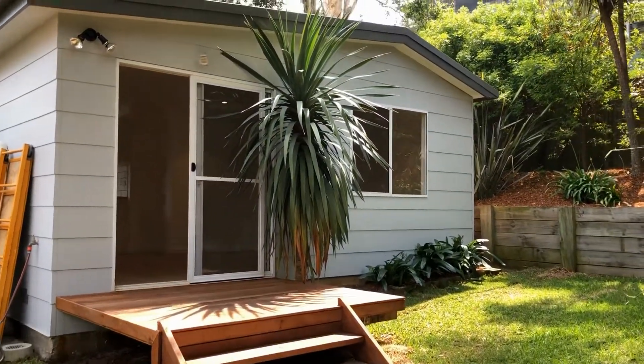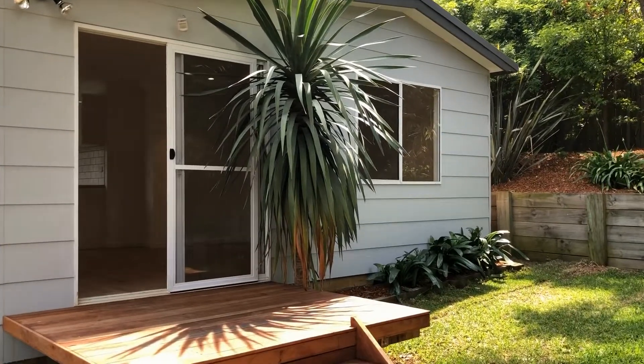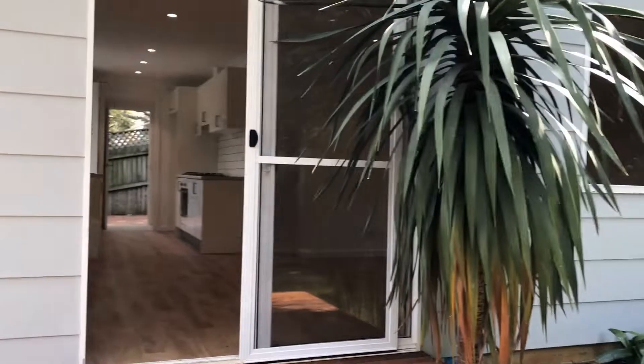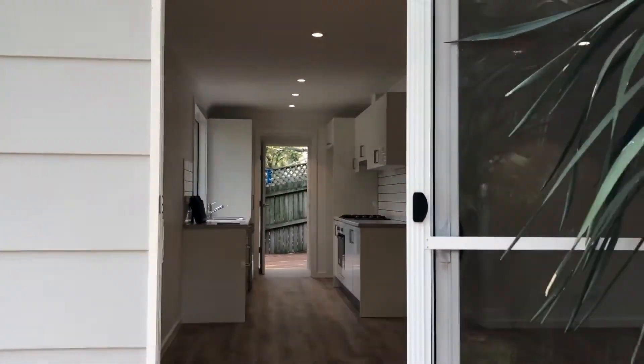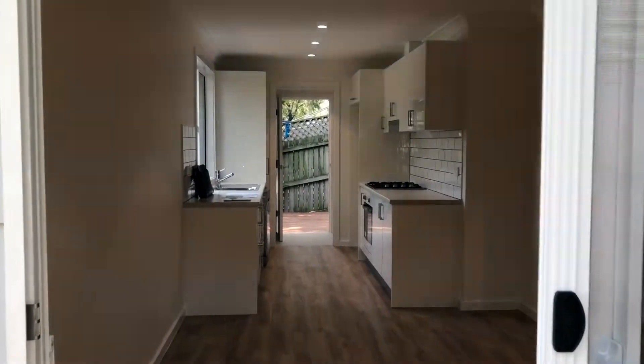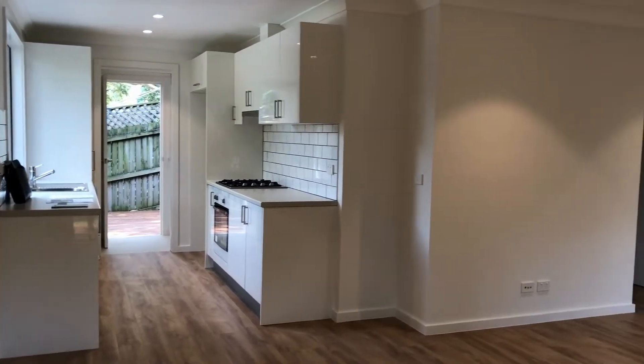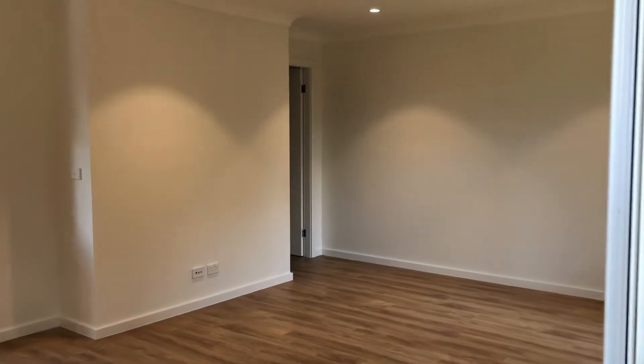Here we have a just-built one-bedroom garden flat with a massive open-plan living area, high quality contemporary finishes throughout the property, heaps of storage, internal laundry facilities, off-street parking and two courtyards.